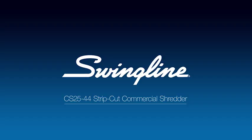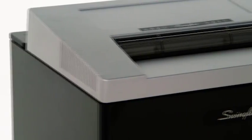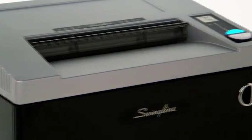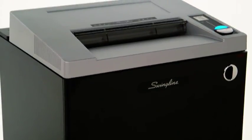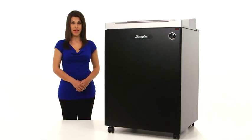Swingline CS2544 Strip Cut Commercial Shredder. This strip cut security level P2 powerhouse shredder shreds up to 25 sheets at a time and turns a single letter-sized document into 45 individual strips. Ideal for basic security needs like mail, shipping documents, and expired information.